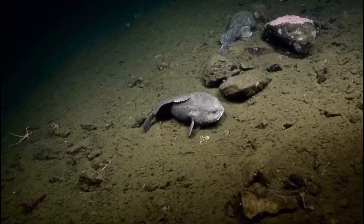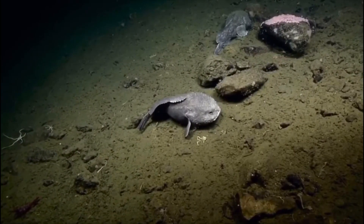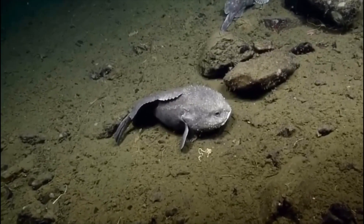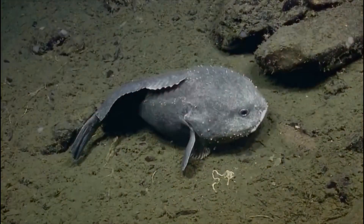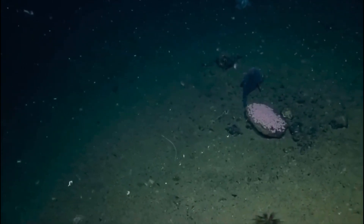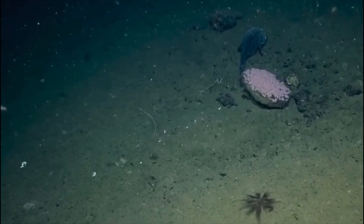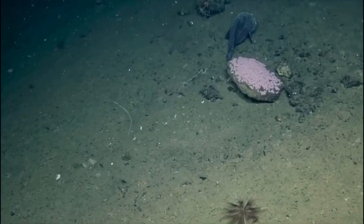The blobfish lives as deep as 4,000 feet under the ocean and they are very passive feeders, often laying in wait with their big mouths open in hopes that food comes passing by. The fish is currently listed as endangered because of bycatch — in other words, fishermen catching crabs, lobsters, and other things, but accidentally catching the poor blobfish along with it.